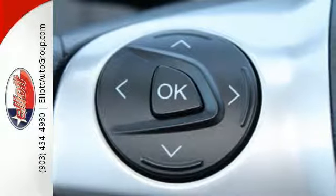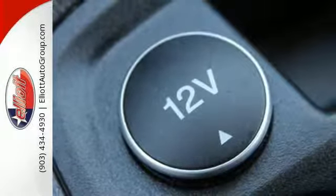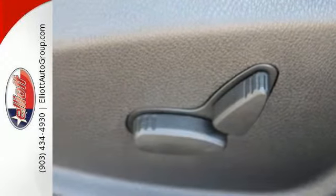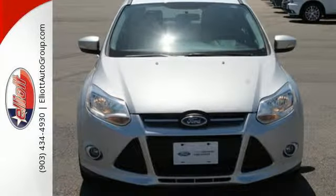Keyless entry, power windows, and a CD player with MP3 decoder make it fun and effortless. This is where energy, economy, and style converge. This 2014 Focus is ready to go — see it for yourself today.